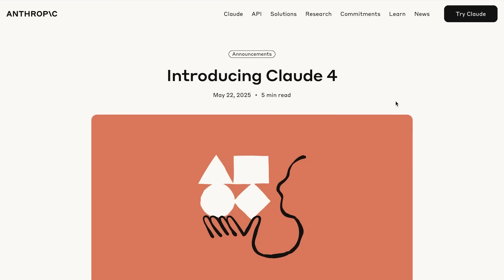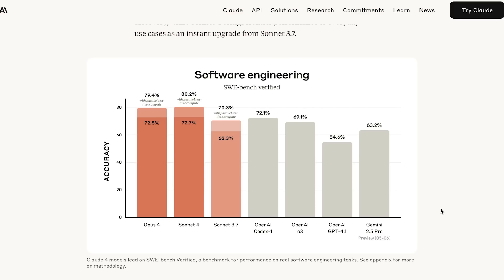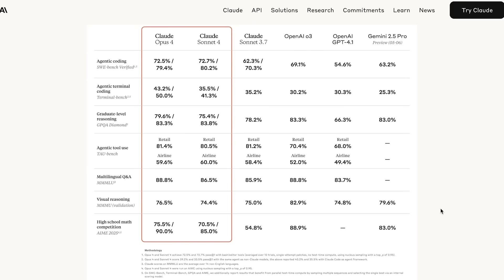Another big story from this week was the release of Claude 4 Opus and Claude 4 Sonnet, Anthropic's latest models that are scoring up to 80% on SWE-bench Verified, which is kind of insane. These models are also pretty much state-of-the-art all around, and are especially good at coding, math, and reasoning — better than Gemini 2.5 Pro and O3, at least according to benchmarks.